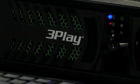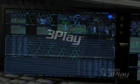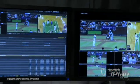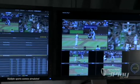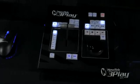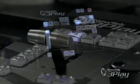3Play 425 offers simultaneous recording of up to four channels of high definition or standard definition video, with playback of up to two individual mixed video outputs.